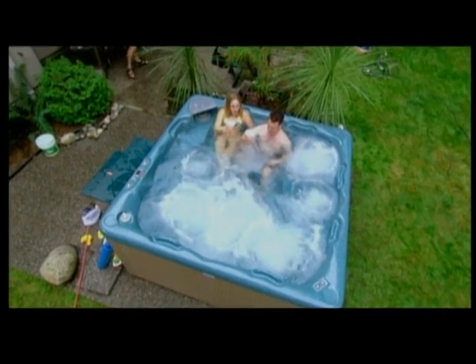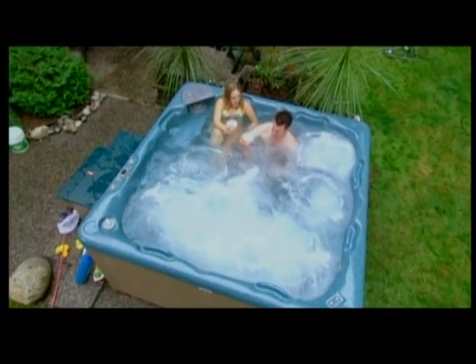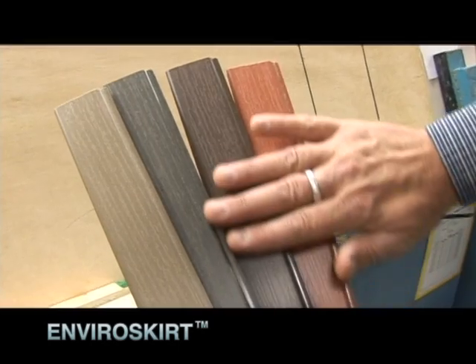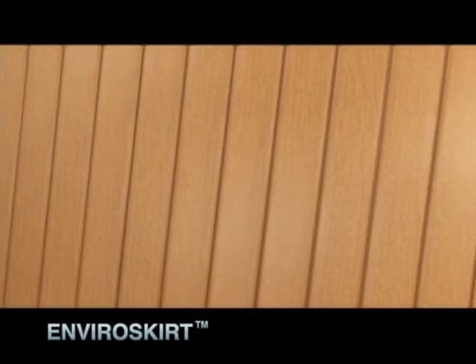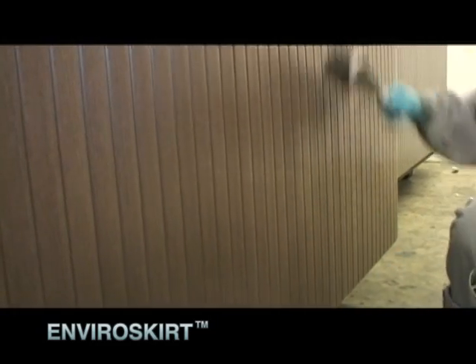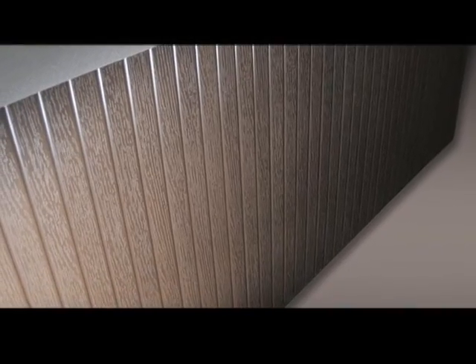At Beachcomber, we've always wanted our customers to enjoy their hot tub, not worry about maintaining them. We don't cut trees for our cabinet. Instead, we use EnviroSkirt — a tough material with the same look and feel of natural wood, but with much higher durability to withstand the elements for a lifetime.